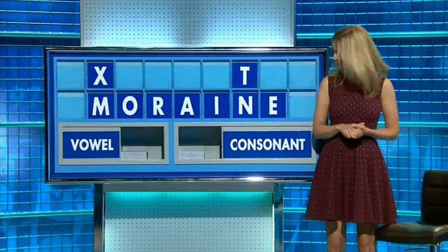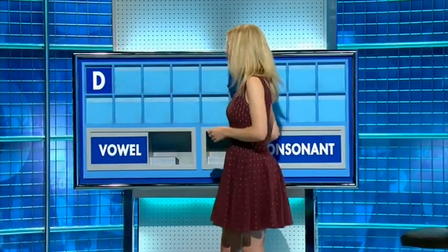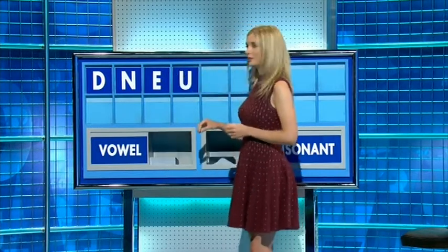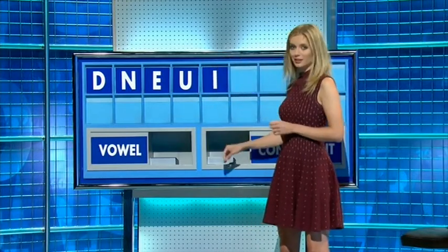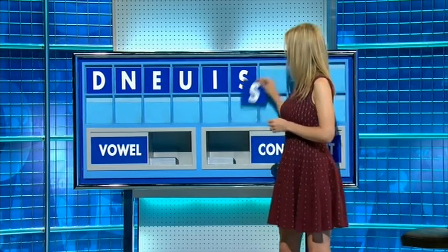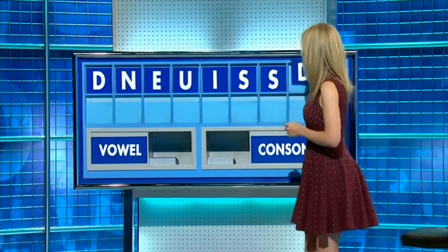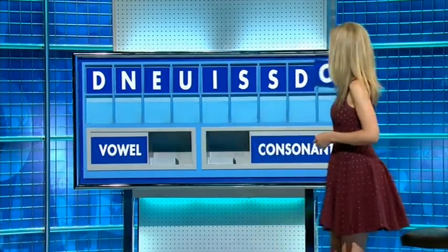Thank you, Annie. D. Consonant: N. A vowel: E. Vowel: I. Consonant: S. Consonant: S. Consonant: D. A vowel, and the last one: O.